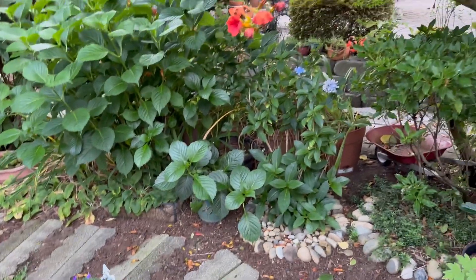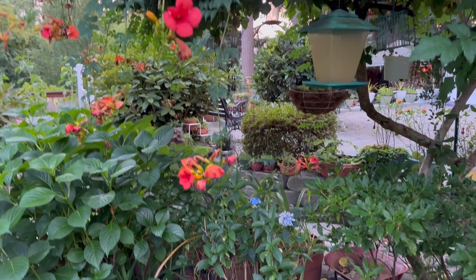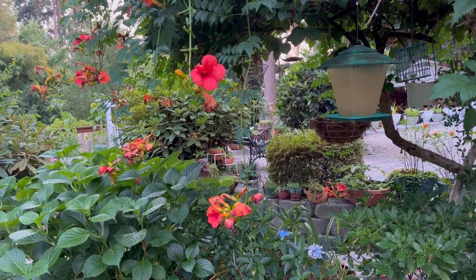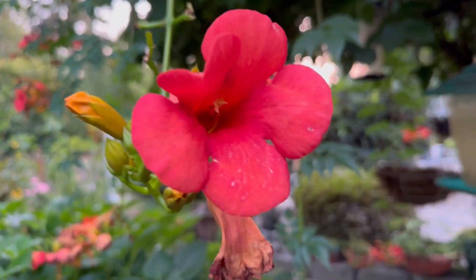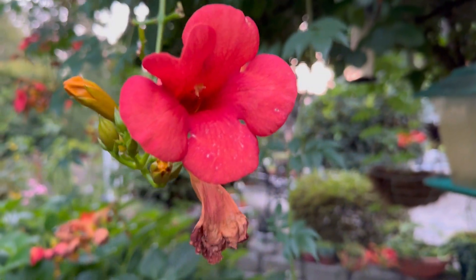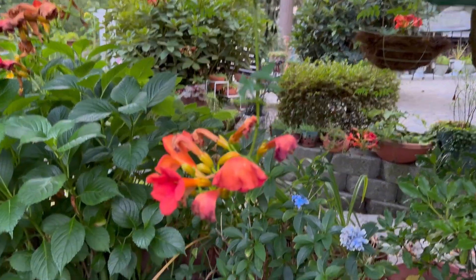Here you'll see the center of my garden and that is the flower of the trumpet vine — let me just give you a quick close-up look. A lot of them again at this month are almost done.